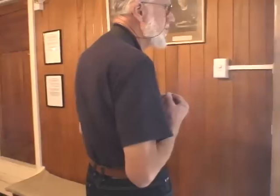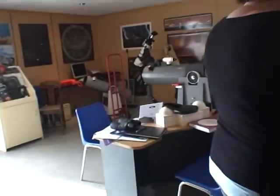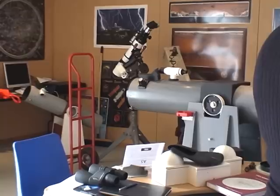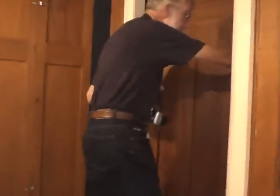Our telescopes — we have a bunch of them. There's a 10-inch there as our biggest telescope. Don't touch. But our pride and joy is a bits-and-pieces telescope in here. It's the first digital telescope you ever look through.